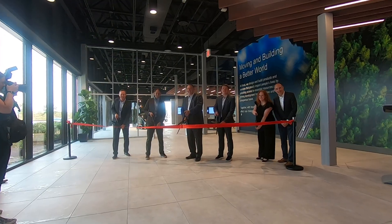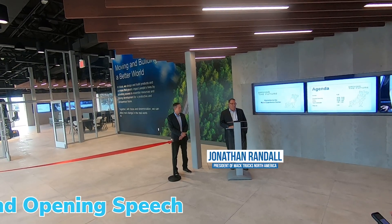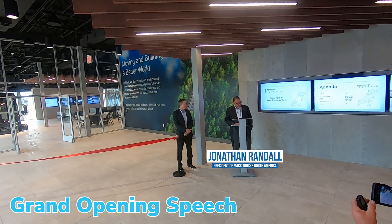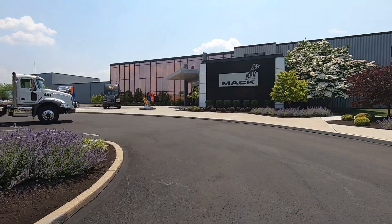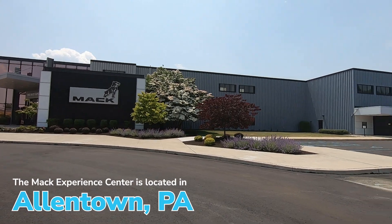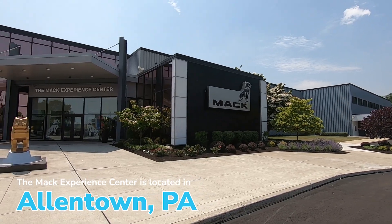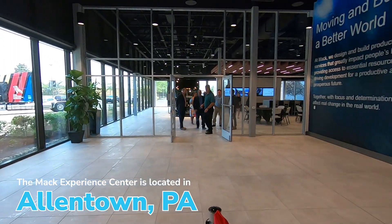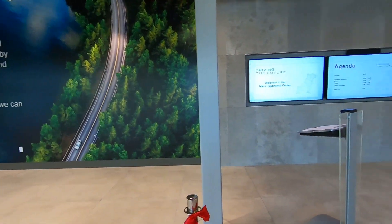We're standing today in the showroom of the Mac Experience Center, and today is the grand reopening of the center. Mac invested 3.2 million in this facility, which allows dealers and our customers to visit. What we've tried to do in the development of the Mac Experience Center is give our customers a view of what it's like to work with Mac holistically.